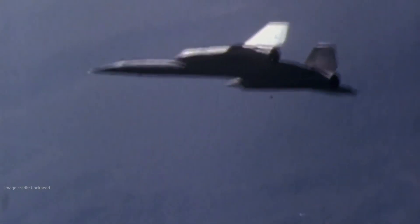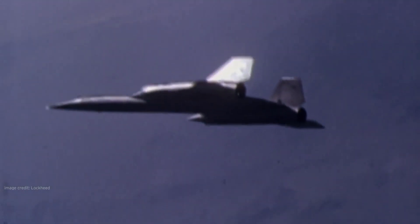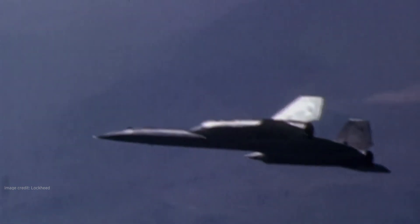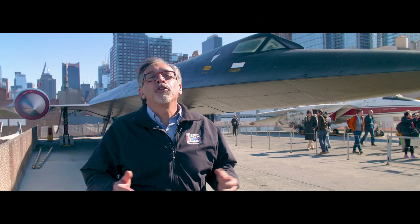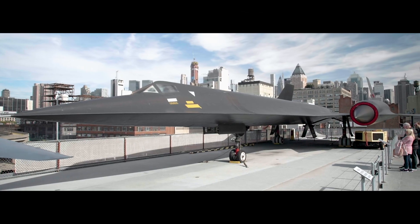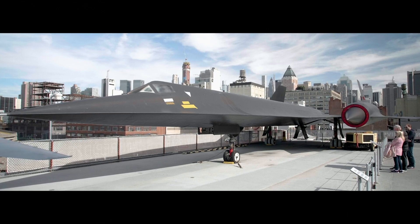The A-12 was capable of performing sensitive intelligence-gathering missions while flying at speeds over Mach 3, or three times the speed of sound. The pilots that flew the A-12 called it the Cygnus. It's considered by many to be the pinnacle of aircraft development, especially regarding top speed and altitude achieved.